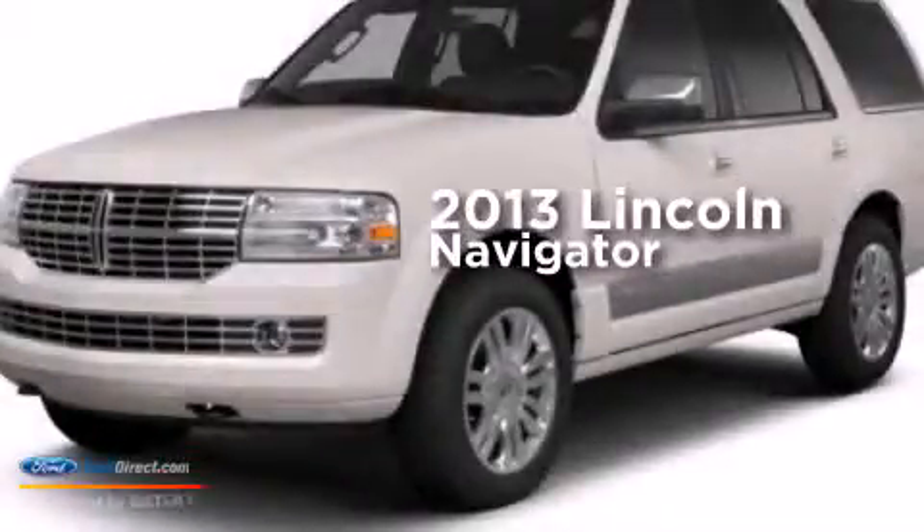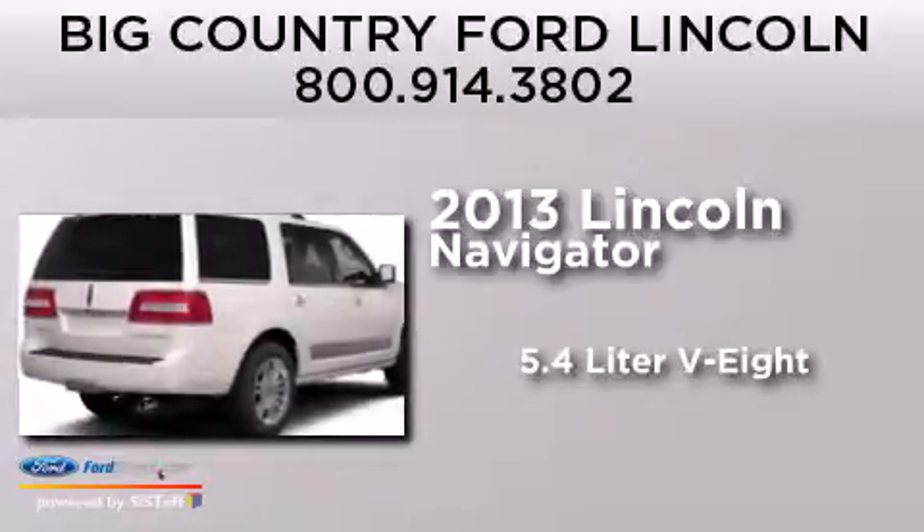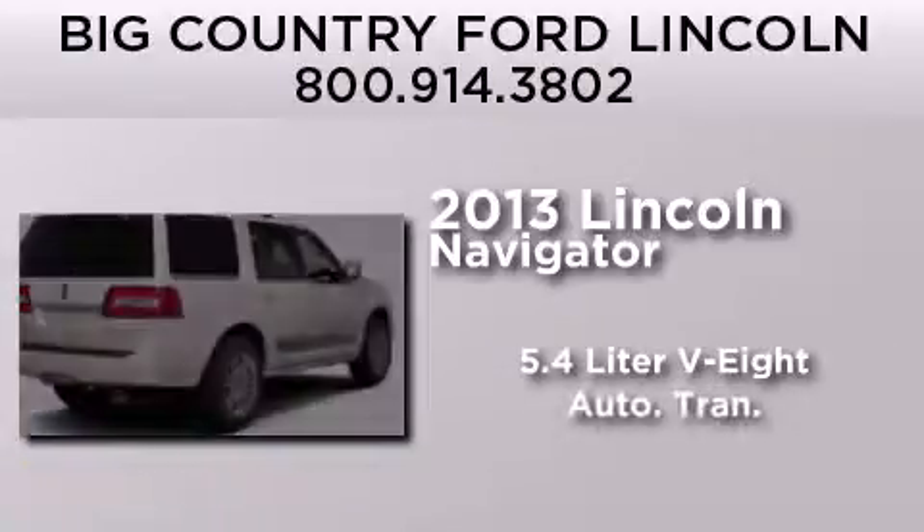This is a brand new 2013 Lincoln Navigator. It features a 5.4 liter 8-cylinder engine and an automatic transmission.